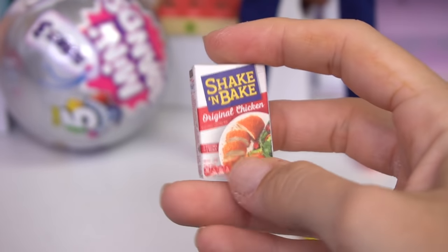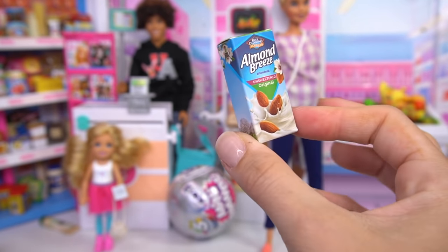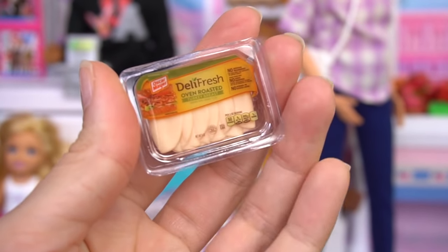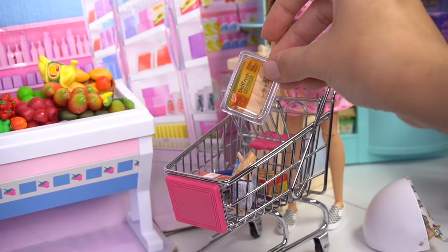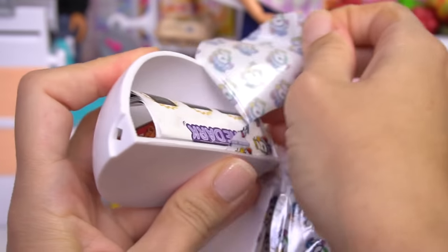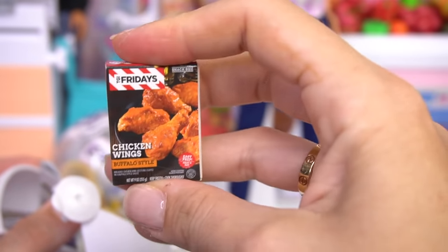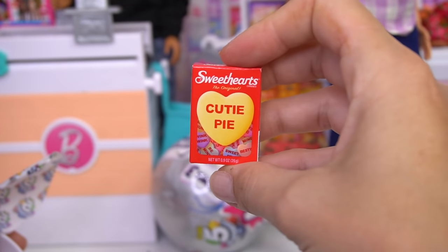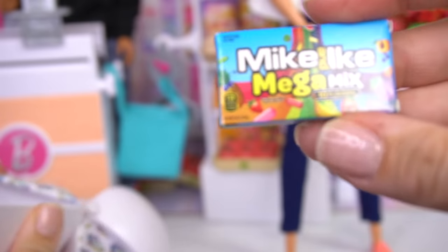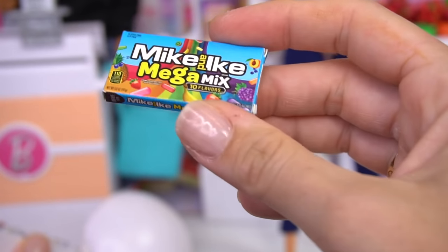We've got some Shake and Bake Original Chicken, perfect for a family dinner. Some Almond Milk. Some turkey — perfect for sandwiches, and they even have the little slices of turkey going in the shopping cart. Some TGI Friday's Chicken Wings, perfect for a quick after school dinner. A box of Valentine's Day Sweetheart Candies. Mike and Ike Mega Mix. It looks like this series has lots and lots of candy.